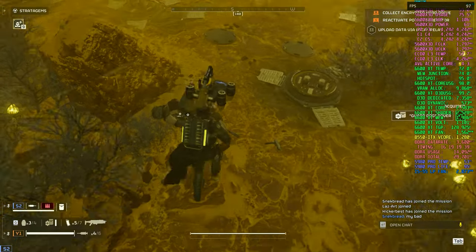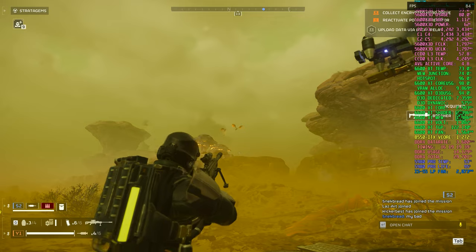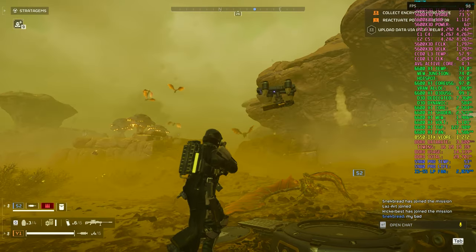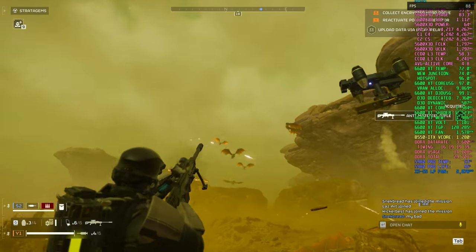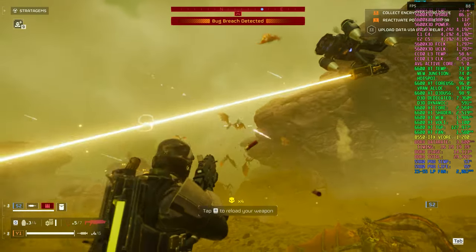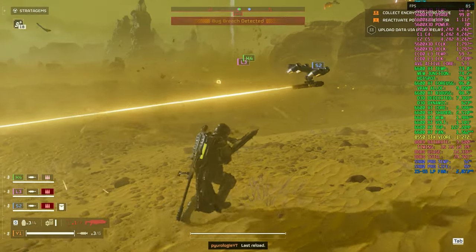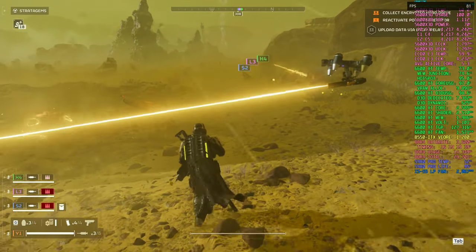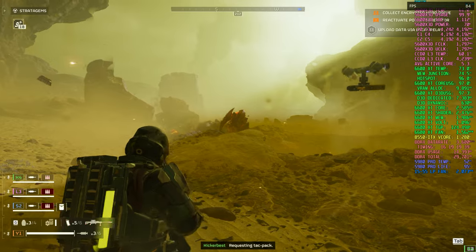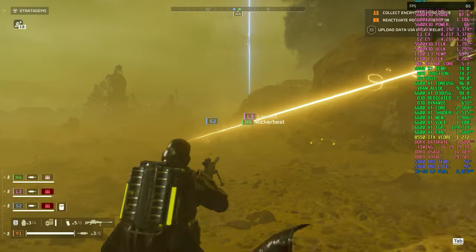Up next is Helldivers 2. For this test, I ran the game at 1440p using the medium graphics preset and enabled fluid motion frames. At higher difficulties like 7 and above, the number of enemies on the map can significantly impact performance. However, with FMF, I was able to maintain 80 to 90 FPS even on difficulty 7 with swarms of Terminids crawling everywhere. The graphics remained impressive and the high frame rate kept gameplay looking buttery smooth on my 240Hz monitor. If you're a Helldiver, this rig will allow you to spread democracy in a highly efficient manner.